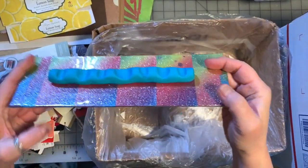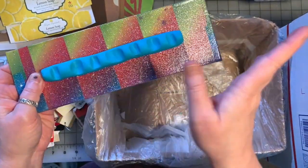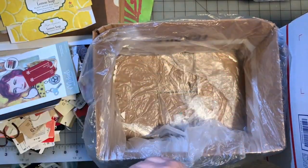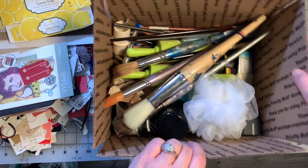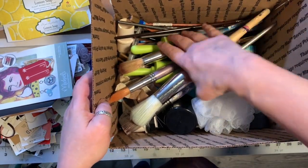A brush rest I never use — good idea but I never use it, so I'm going to get rid of it. All right, next box. And this isn't even like the bulk of it — there's a big stack of stuff behind me.